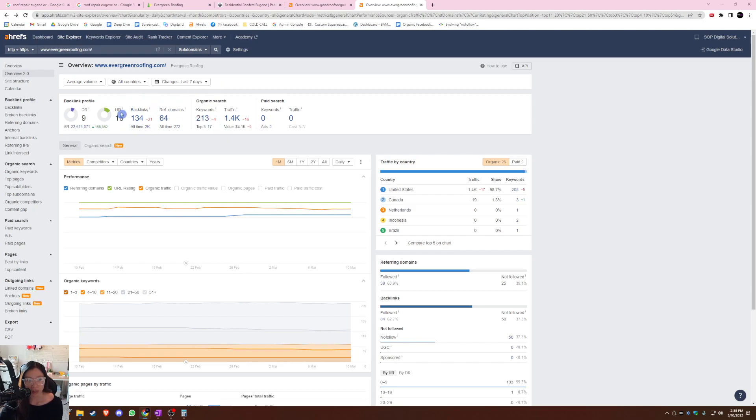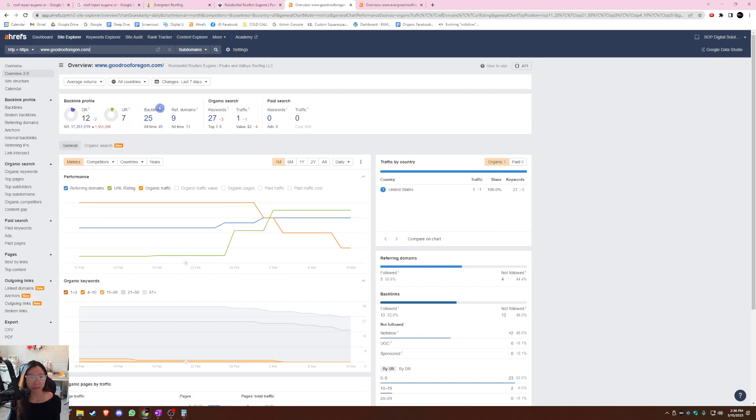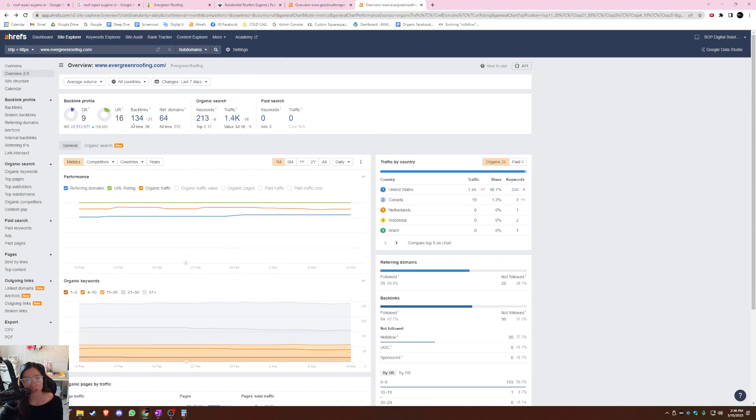The next number I wanted to clarify is the backlink number. A backlink is just a link from a separate website that links back to your website. You want to have more links than your competitor because it's like a popularity contest — the more links you have, the more Google sees other websites vouching for your business. Your main competitor has 134 links and you guys have 25. Google sees only 25 websites vouching for Peaks and Valley versus 134 vouching for Evergreen Roofing, and that's why they're going to recommend that business over yours.